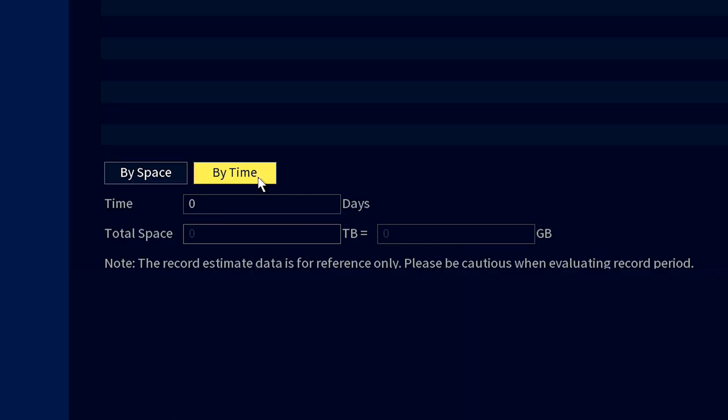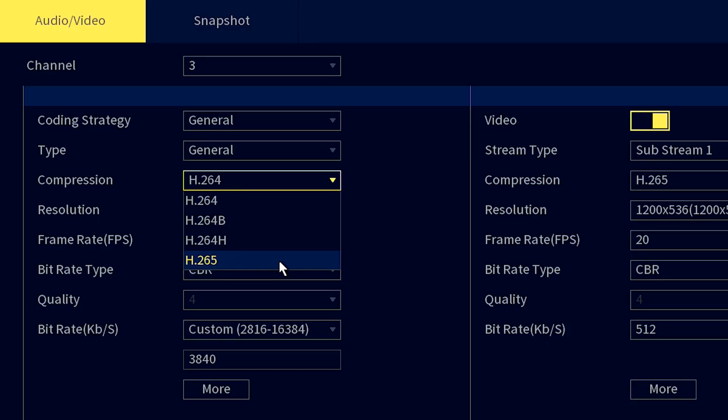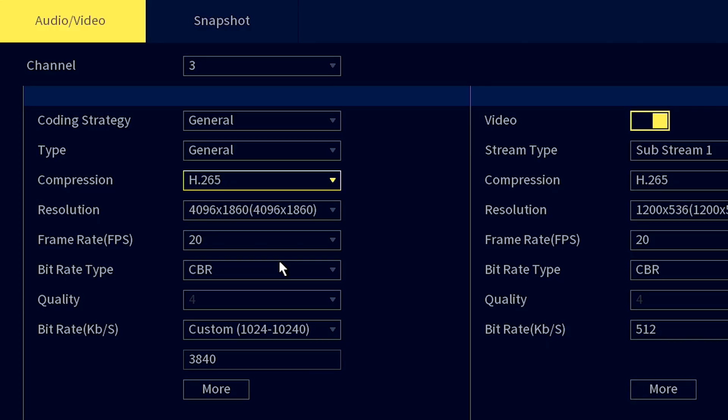Next, let's tackle the subject of data storage. Now, 4K videos do demand more storage space compared to their lower resolution counterparts. But fear not — S Pro's 4K HD cameras are optimised with H.265 compression technology, ensuring high quality recordings that are easy on your storage capacity.